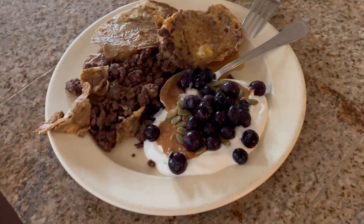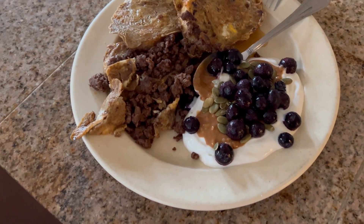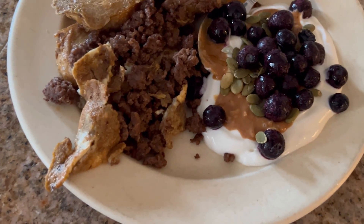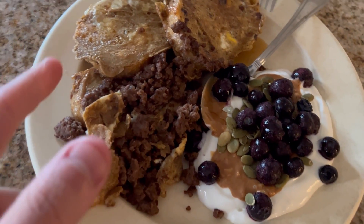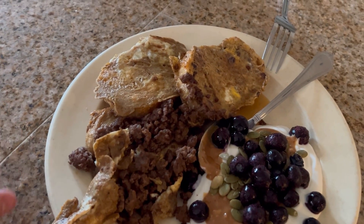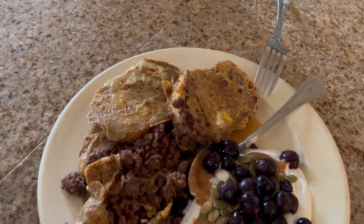Here we have it: organic Greek yogurt for higher protein in the morning, topped with some organic peanut butter — literally just peanuts, none of the extra oils — organic pumpkin seeds, and organic blueberries. Over here is my version of French toast: eggs mixed with vanilla extract and Ceylon cinnamon, which is really good for blood sugar control. Dip some sourdough bread in that and cook it up.